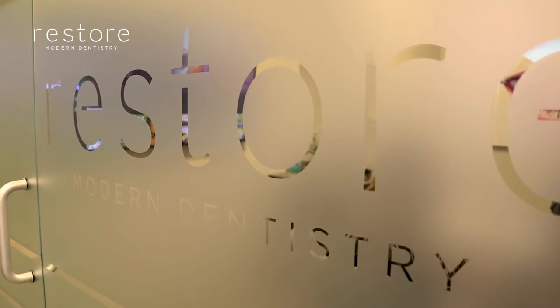It has a lot of benefits, including the fact that we're going to focus on your airway and function, over simply just straightening teeth and putting them together.